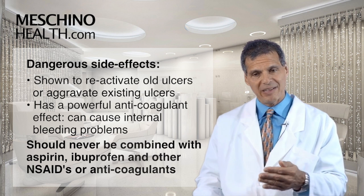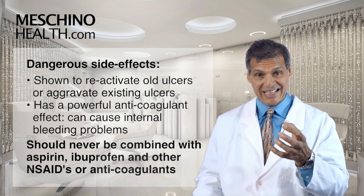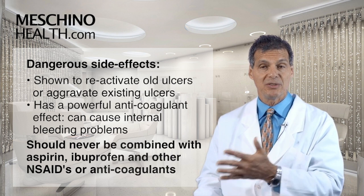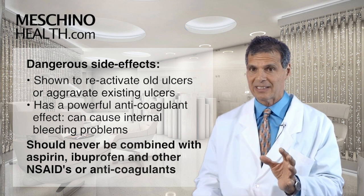Devil's Claw also has a powerful anti-coagulant effect, and as such it's been shown to produce internal bleeding problems in human subjects using Devil's Claw. That's why it's concerning.